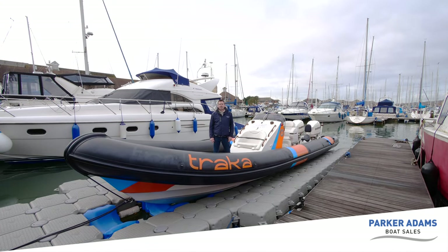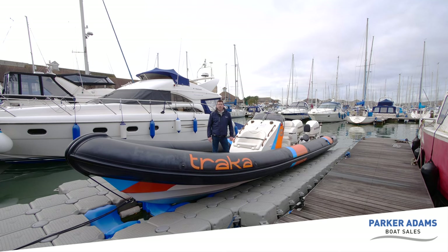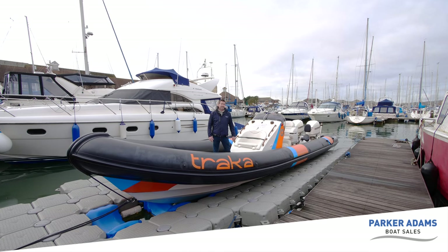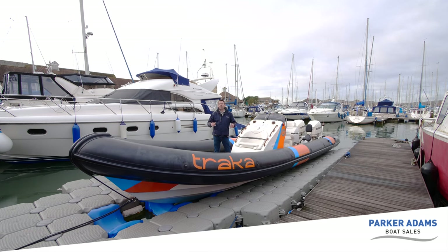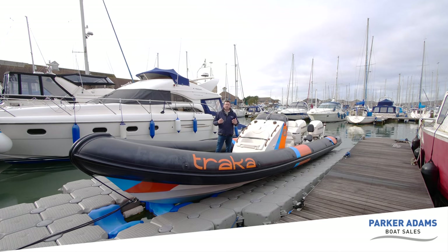Hi and welcome to Parker Adams Boat Sales. My name is Jonathan Parker and today we're going to show you a Humber Quinari 10 meter RIB. This was actually built for the 2012 Round Britain Endurance Race but for one reason or another the race never went ahead, so it was re-bought by Humber and re-sold into the pleasure market. Today we're going to show you the features and benefits of this boat over a normal pleasure RIB.